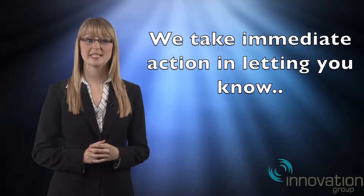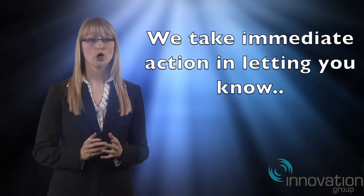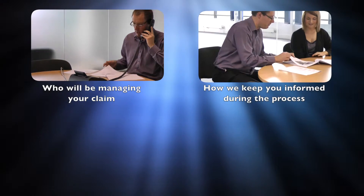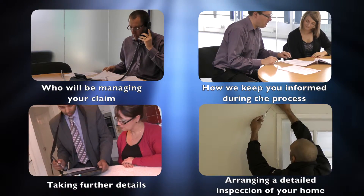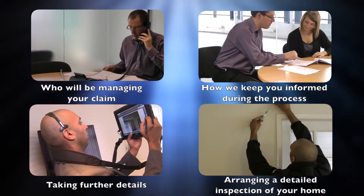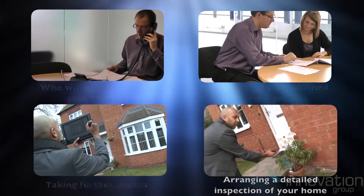We take immediate action in letting you know who will be managing your claim, how we keep you informed during the process, taking further details of the damage, and arranging for one of our fully qualified subsidence experts to complete a detailed inspection of your home.